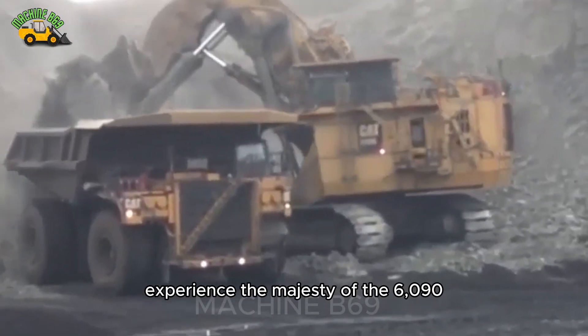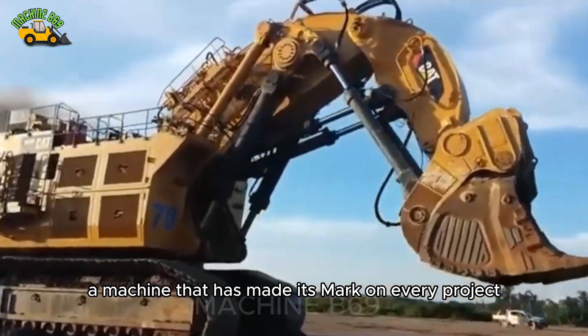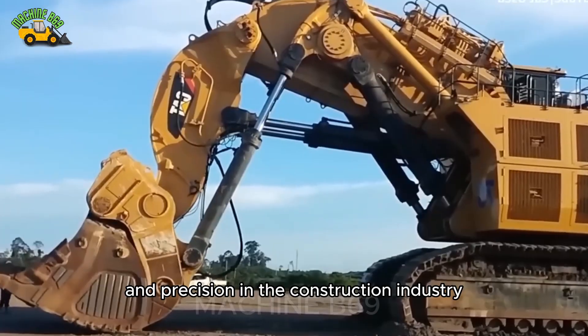Experience the majesty of the 6090, a machine that has made its mark on every project, big and small, changing the way we look at power and precision in the construction industry.